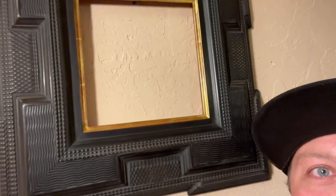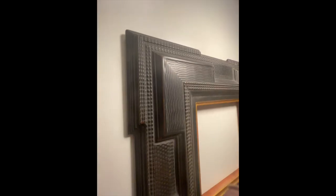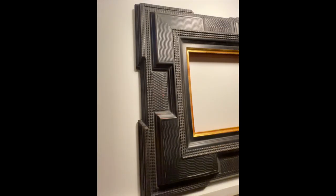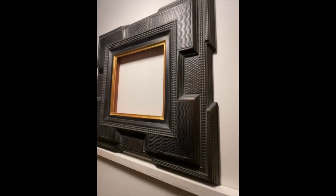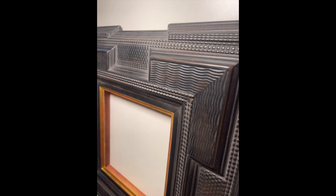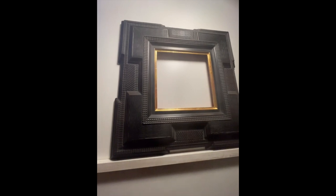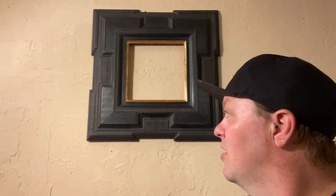It's an absolutely gorgeous handmade Dutch Ripple frame, constructed and finished with the help of Tom Matthews' Dutch Ripple molding. He makes the best Ripple molding on the planet as far as I know. His work is exquisite, and this is a beautiful example of fine American craftsmanship. We are absolutely inspired by the Dutch masters.